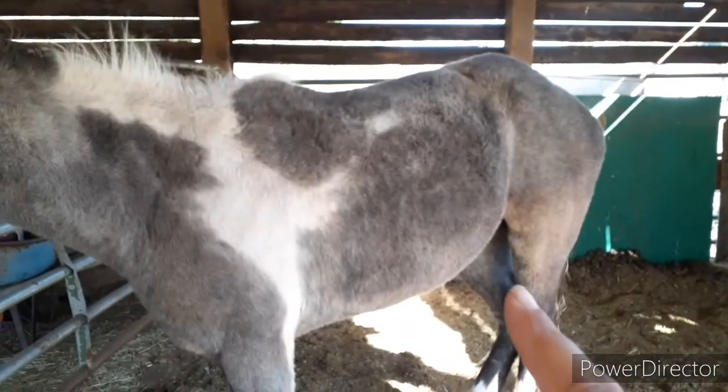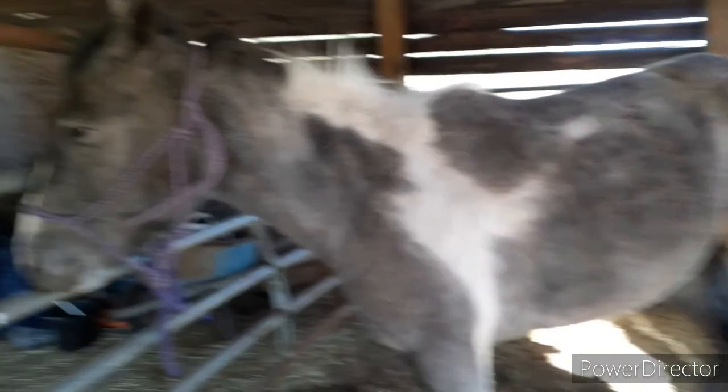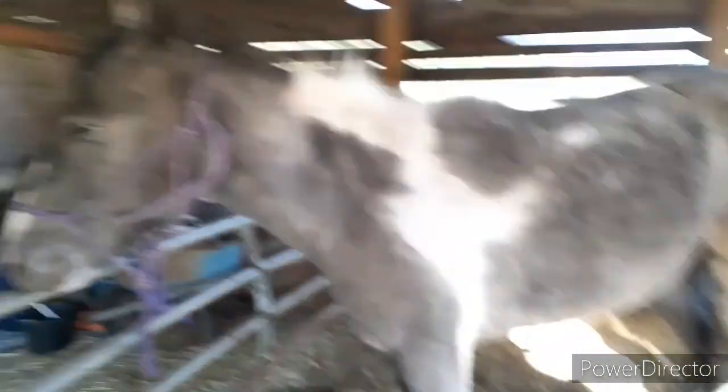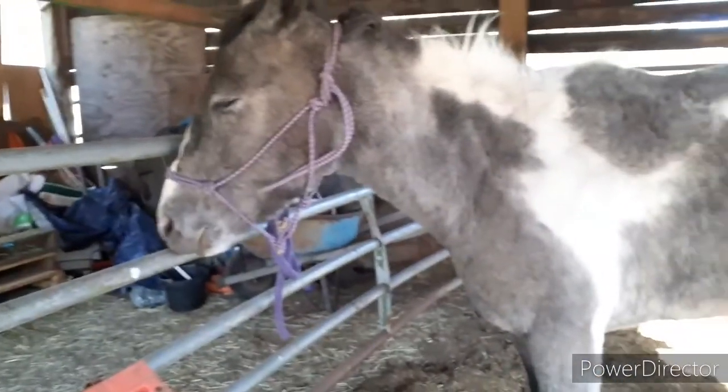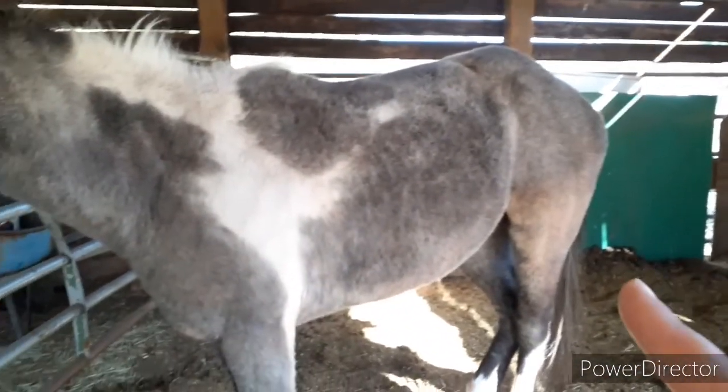I also read online that lethargy can be an indication of horse lice. She has been bigger — more lethargic — the last few weeks, but I thought that was because I upped her food. But now, knowing she has lice, that's probably why.